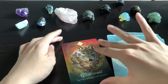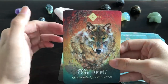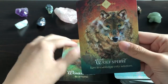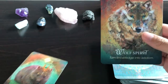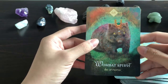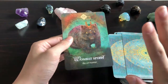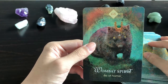Wolf Spirit: 'Turn Knowledge into Wisdom' — I would have thought it would be something to do with loyalty and teamwork, but okay. And the last one — Wombat Spirit: 'Be at Home.' I love that the animals come from all continents: European, American, and now Australian ones. This is beautiful. That's all the cards.